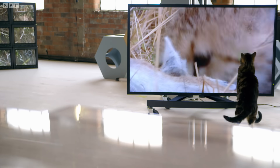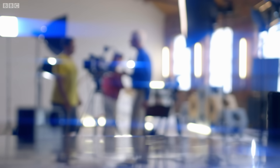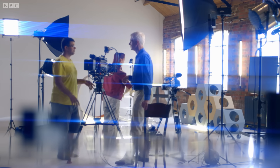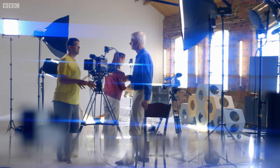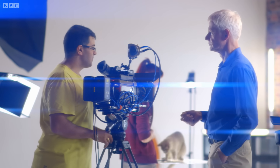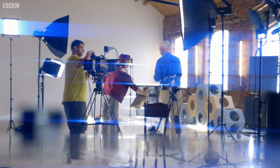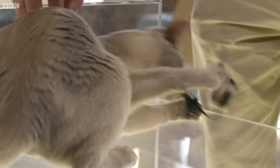The team has set up an experiment to reveal just how our cat's secret weapon works. The camera can shoot in full HD resolution up to 2,700 frames per second. John Bradshaw is hoping these ultra high-speed cameras will capture this extraordinary sensory organ in action.